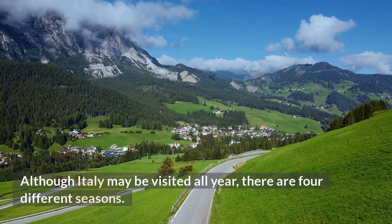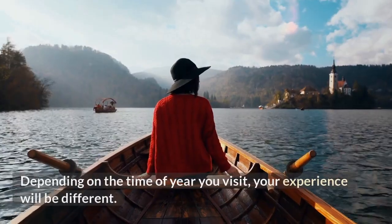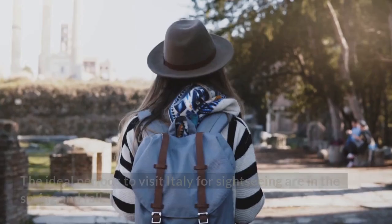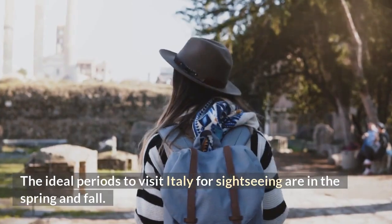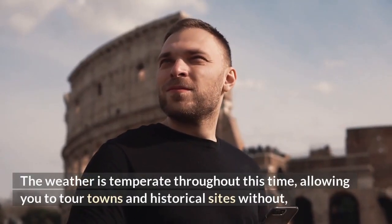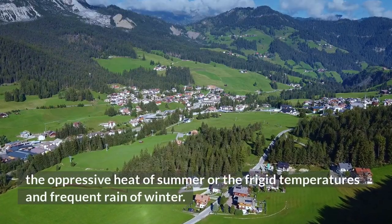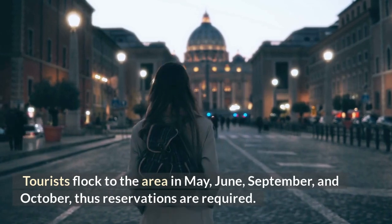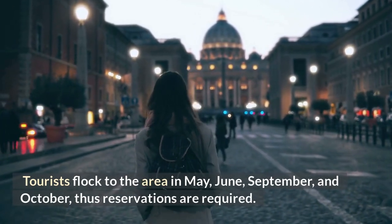Although Italy may be visited all year, there are four different seasons, and depending on the time of year you visit, your experience will be different. The ideal periods to visit Italy for sightseeing are in the spring and fall. The weather is temperate throughout this time, allowing you to tour towns and historical sites without the oppressive heat of summer or the frigid temperatures and frequent rain of winter. Tourists flock to the area in May, June, September, and October, thus reservations are required.